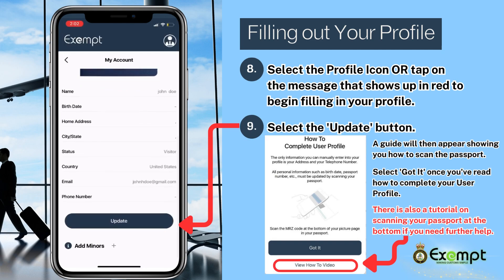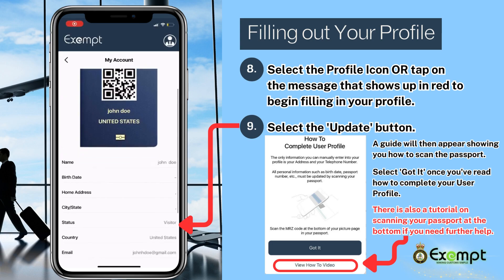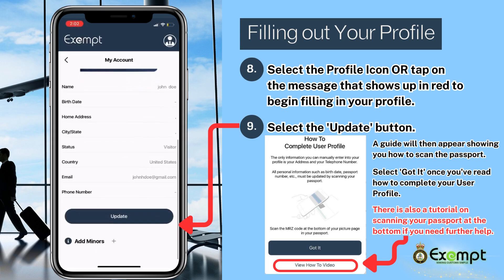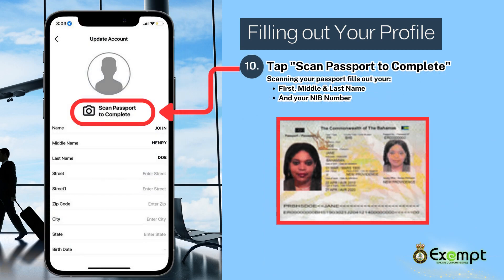Scroll down the page and select the Update button. A guide will then appear showing you how to scan your passport. Select Got It once you've read how to complete your user profile. There is a tutorial on scanning your passport at the bottom if you need further help. For best results, have good lighting when scanning the passport. Tap on the camera icon to bring up your camera in the app and hover it over the ID page of your passport — think of it like taking a picture. It will scan automatically once done correctly.